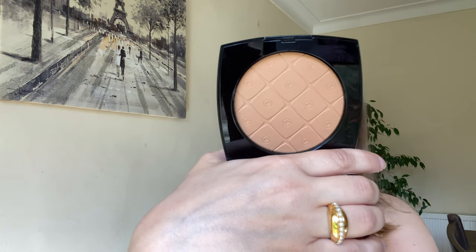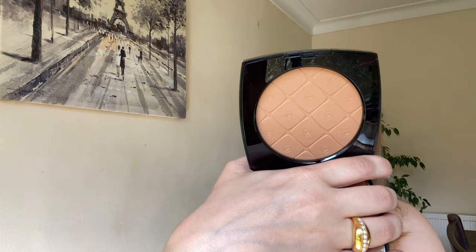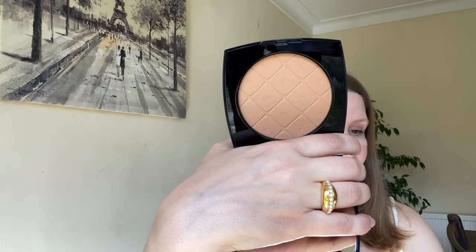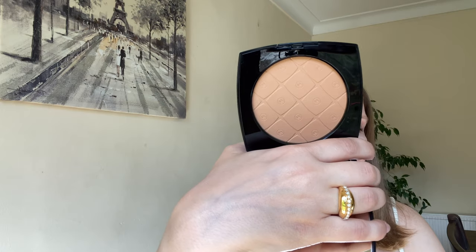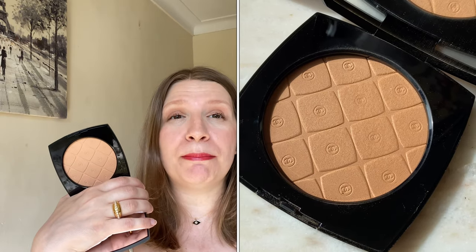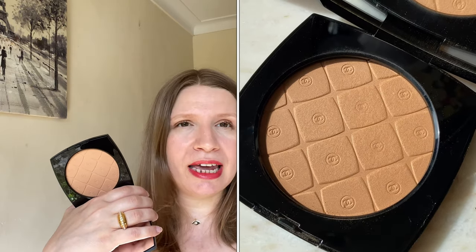Inside you've got a large mirror, then a protective cover, and then the beautiful powder. I'm going to go to the website and share the description. So it's a sun-kissed powder embossed with iconic rounded squares — you can see here — housed in an extra-large version of the Le Beige compact. It's a neutral, lightweight, cream powder texture for creating a naturally bronzed look.